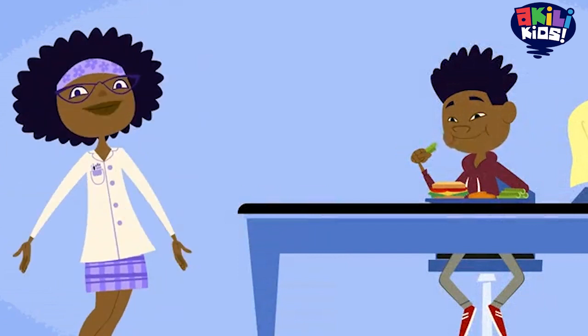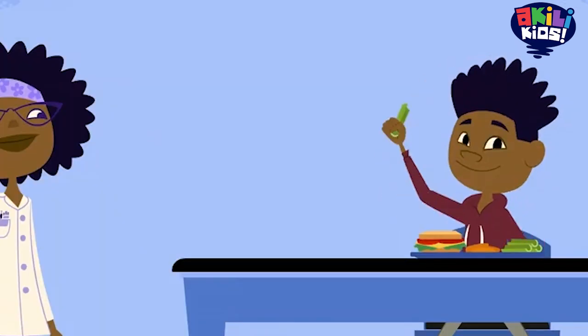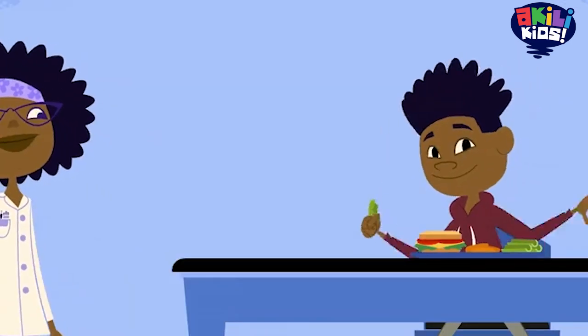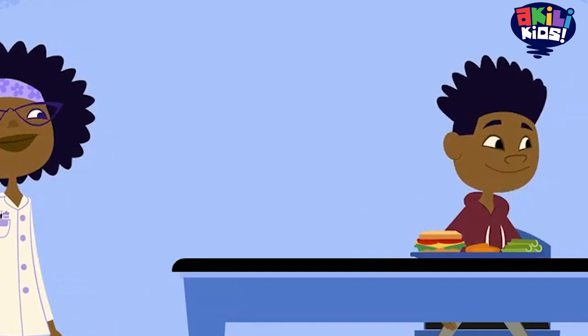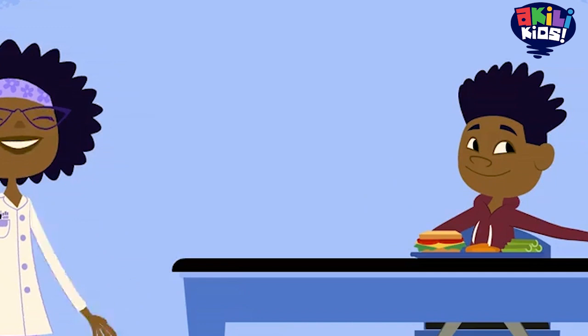Professor Esther Hester here. This is my nephew, Lester Hester. Lester is here to help us learn about the brain and the nerves. Let's start with the brain.